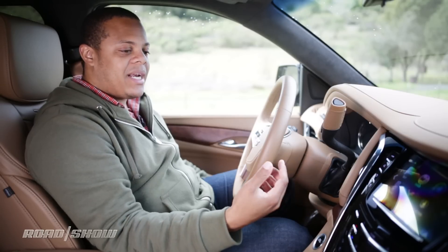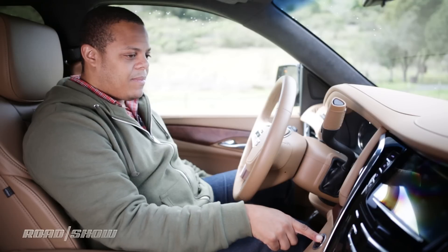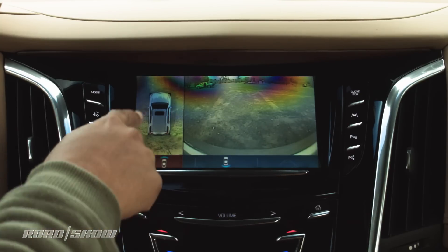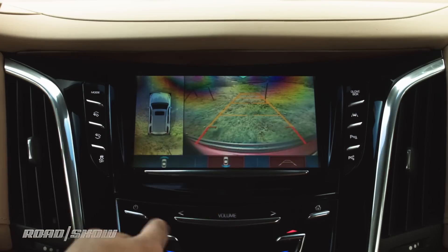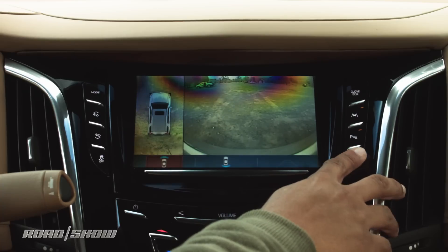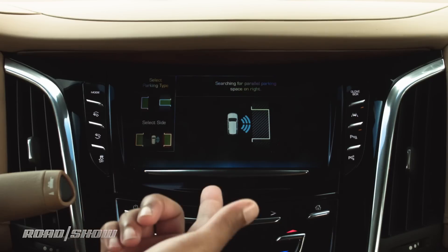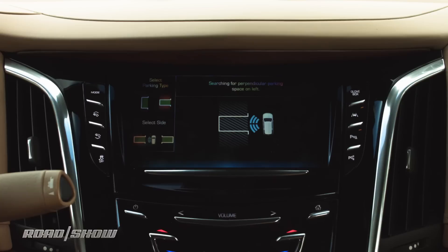The Escalade is equipped with Cadillac's around-view camera — it only works when the car is on, so I'll start it up. You tap the camera button and get an around-view of the vehicle, which is really useful when squeezing into a tight parking spot, as well as a front or rear view of what's going on around the vehicle. This ties in nicely with Cadillac's automatic parallel parking system where, at the touch of a button, the vehicle can automatically parallel or perpendicularly park itself. In this menu, you can choose which side and what type of parking you want to do.